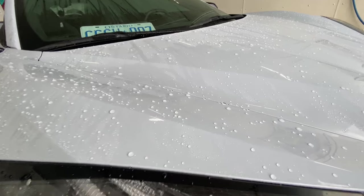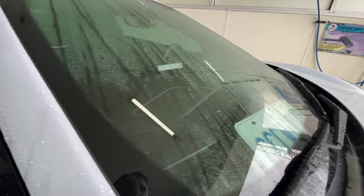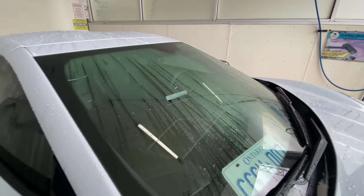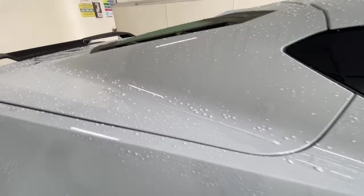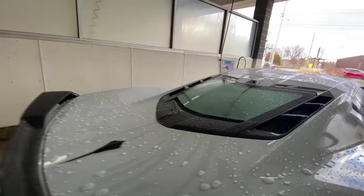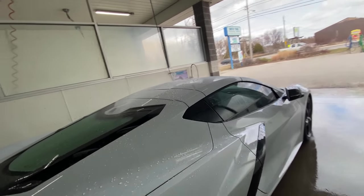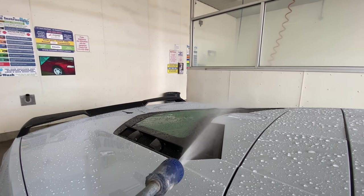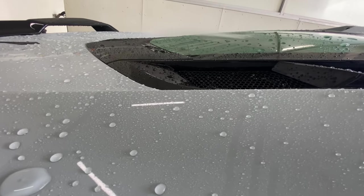First things first, you'll see the effects of the ceramic coating are in full effect on the vehicle. When I was driving home last night, just the resistance of the water on the vehicle or the wind was enough to push this water off, which was really amazing. I want to talk about this area in particular and show you what happens when we have some water go on here. I'm just going to simulate rainfall coming down the back of the vehicle, and what you'll notice is how this water is draining off.